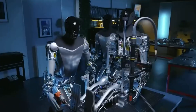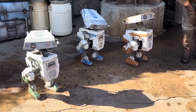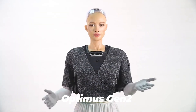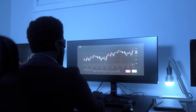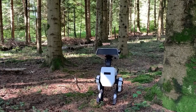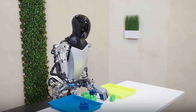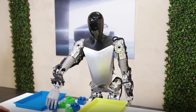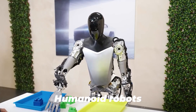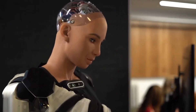Beyond the visually striking strides of Tesla's Optimus Generation 2, the significance lies in the demonstrated improvements in balance and full-body control. Unlike numerous other robots currently in development, Tesla's Optimus Gen 2 stands out by showcasing an impressive ability to maintain stability without the need for external support systems. This achievement is crucial in the realm of humanoid robotics, particularly considering the significant investment and expenses associated with the development of such advanced machines. Humanoid robots, by their very nature, present intricate challenges due to their need to mimic the stability and control exhibited by humans.